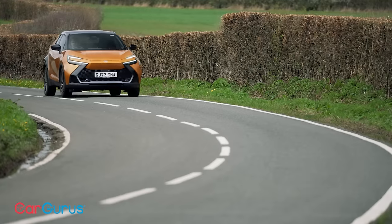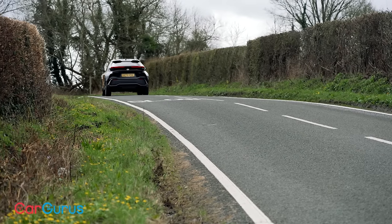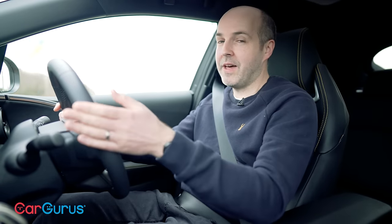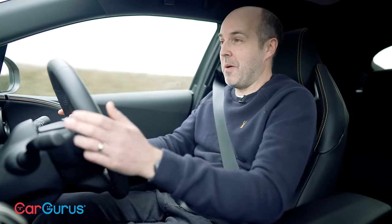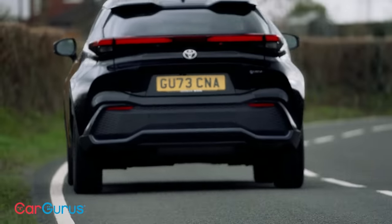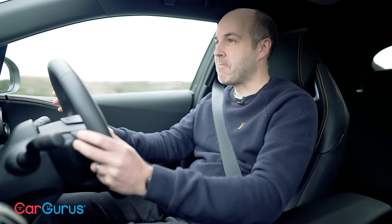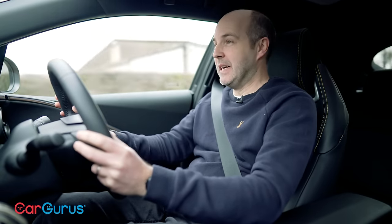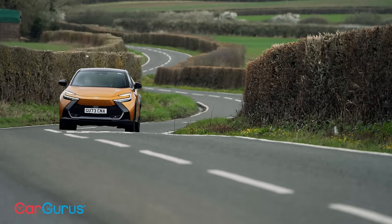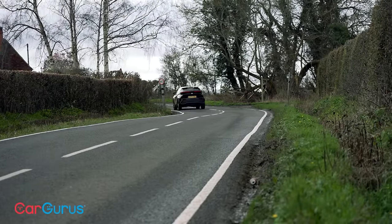In terms of price, the C-HR range starts from just over £31,000 for the entry level Icon trim. This top spec Premier Edition is just under £43,000. If you go for the plug-in hybrid, the price range is from about £39,000 to £44,000 depending on trim. So it's not a cheap car — I'd argue it's probably a bit too expensive. However, overall it is very good, and I really take my hat off to Toyota for being so bold with the styling. If you can find a good deal on one, you're going to be really happy — although just check you can live with all the beeps first. If you love the idea of a C-HR but would prefer the first-gen model, there are loads of great examples for sale at CarGurus.co.uk. Please do subscribe to the CarGurus UK YouTube channel. Thanks for watching.